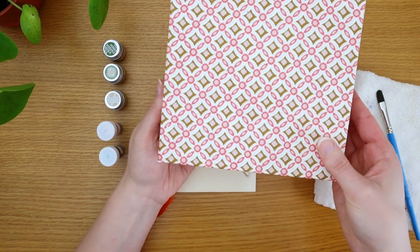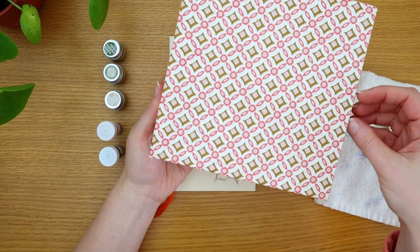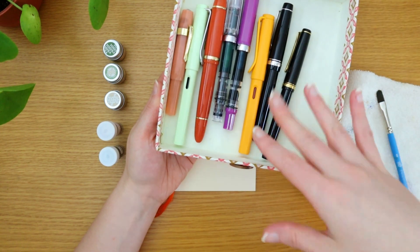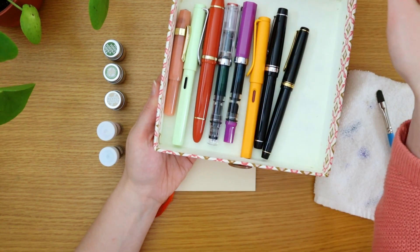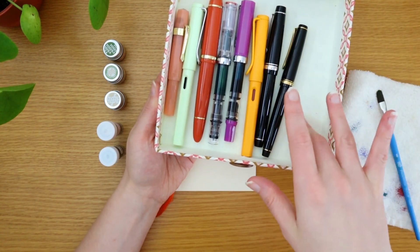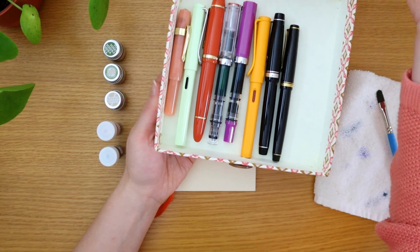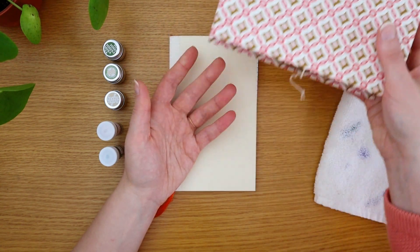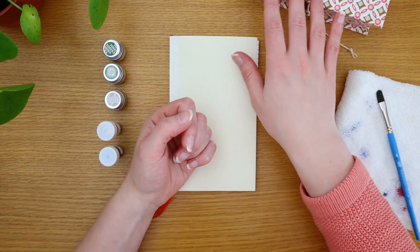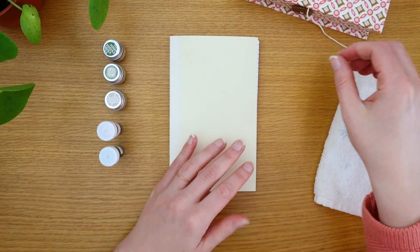Look at this cute box I found at TJ Maxx in Germany — I couldn't resist. I decided to turn it into my fountain pen storage for my desk, so when I'm at home this is where they'll live. I'll probably line it with something soft so the pens are more protected and not wobbling around. Isn't that cute and functional? Let me know how you store your fountain pens at home — do you keep them in a pen case or have them out on your desk?